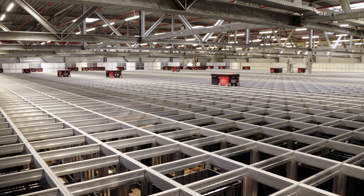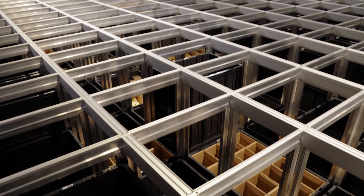Put-away is programmed to keep fast movers close to the top, while slow movers sink to the bottom.